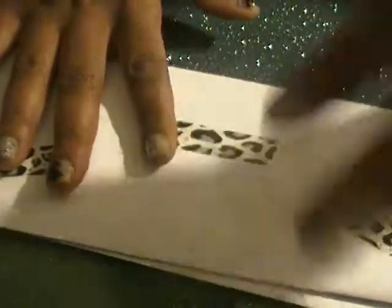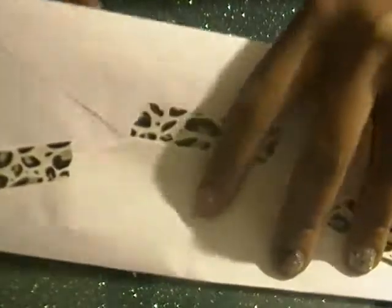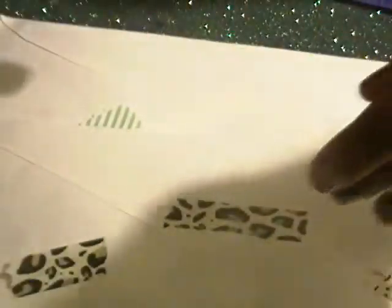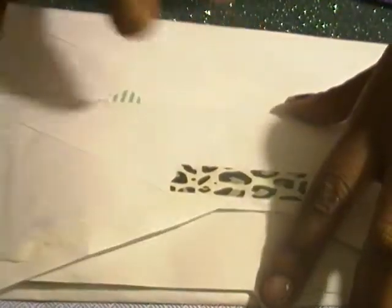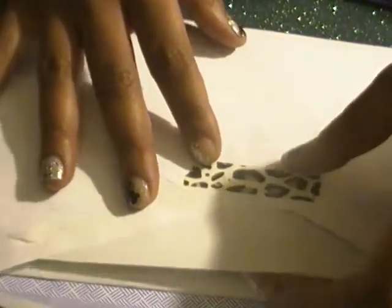Hi guys, it's Heavenly Graphics here with my swap reveal from Mamita's Nails. Her group swap was glitters and nail art, and my daughter and I joined, so we got two envelopes here. She didn't specify which was which, so here we go.